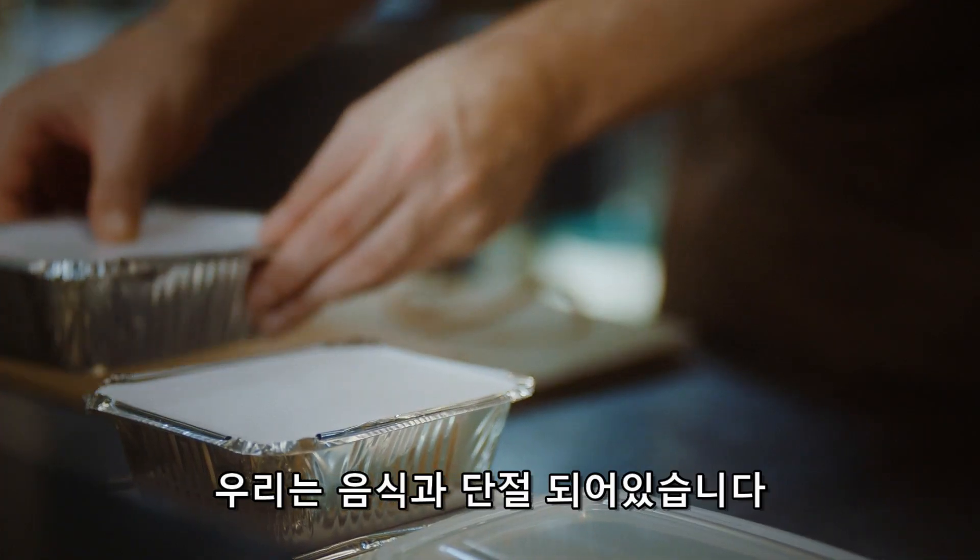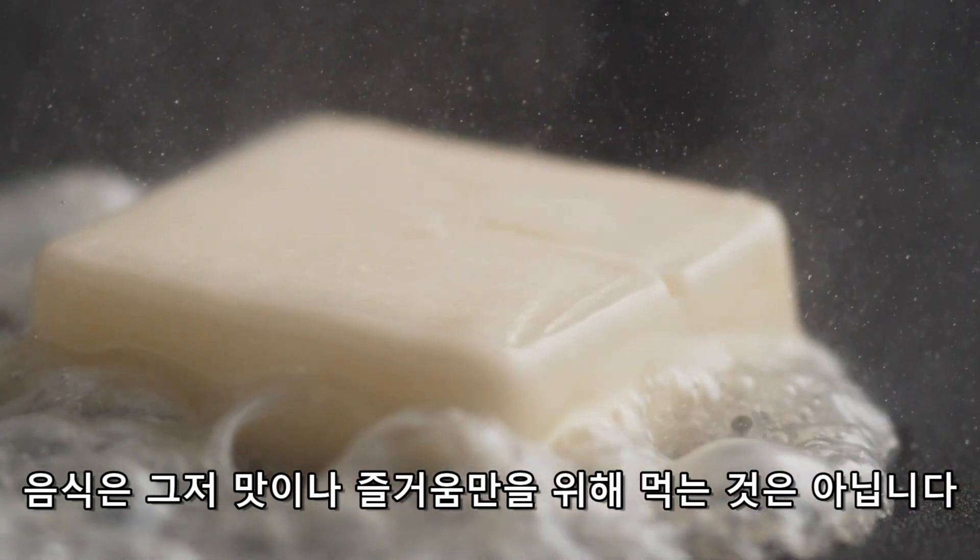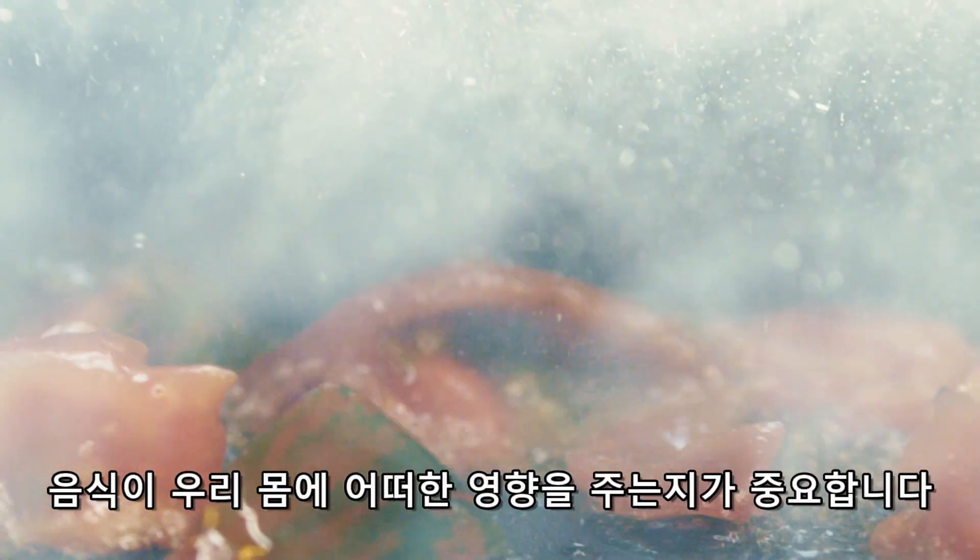We have disconnected from food because food is not just about taste and just enjoying what you eat — it's about what is that food doing for you.